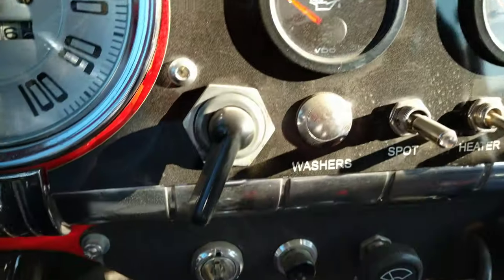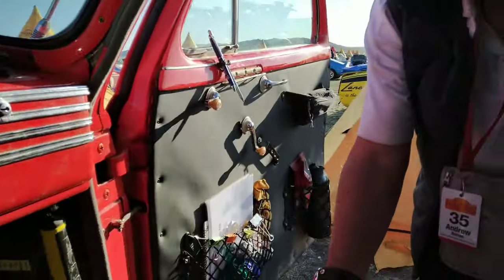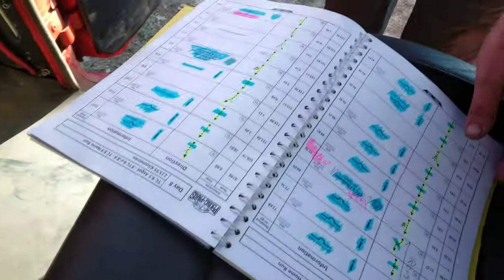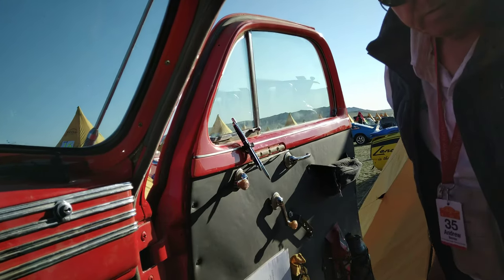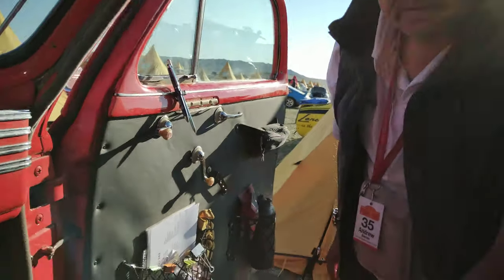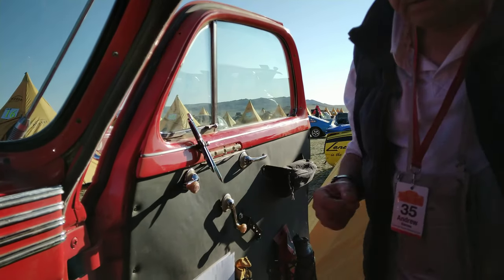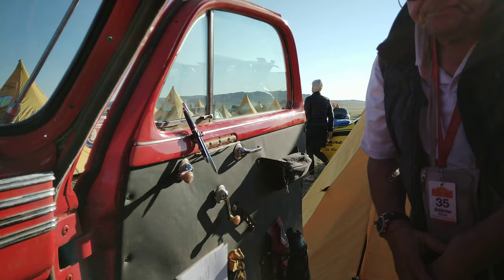We have spotlights and things. In Andrew's door he keeps his map book, his water, various snacks, and our list of spares. We've got a little bag on the top there which has got glasses, glasses cleaner, and other little bits and pieces.